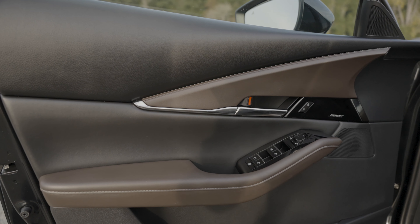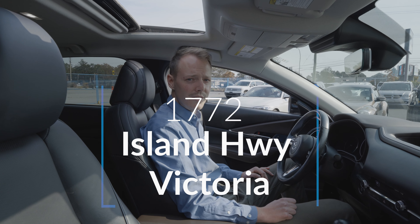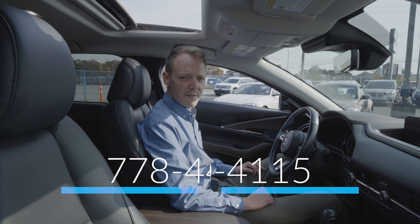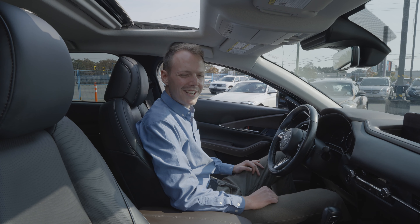This vehicle is located at 1772 Island Highway at your local Galaxy Motors here in Colwood. My name is Evan, and the phone number to contact us is 1-778-440-4115. Feel free to come on in and check it out.